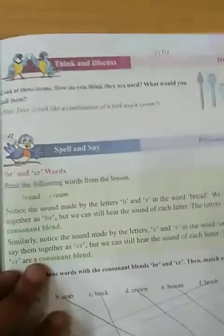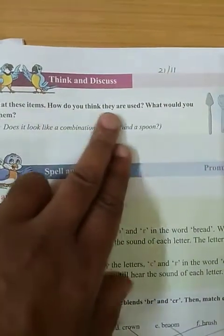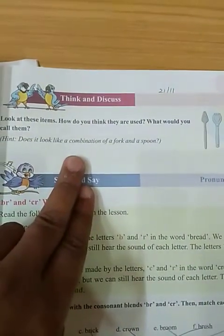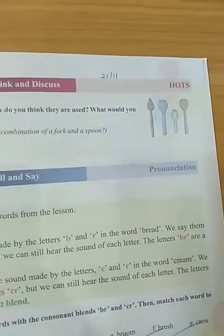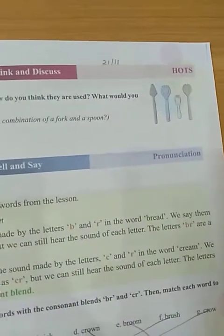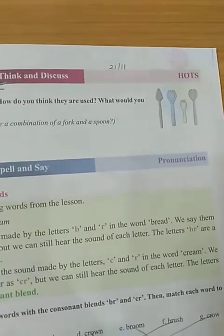Then we have to think and discuss. Look at these items — how do you think they are used, and what would you call them? Does it look like a combination of a fork and a spoon? These are items we use at the dining table, and they help in eating food.